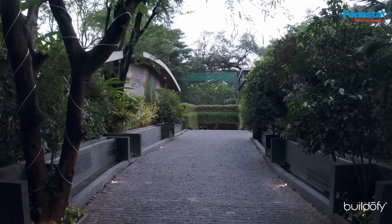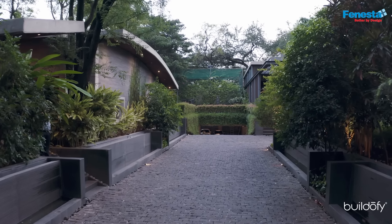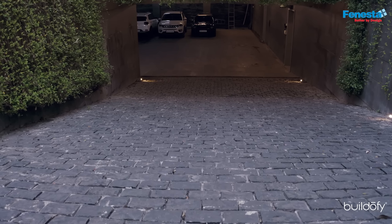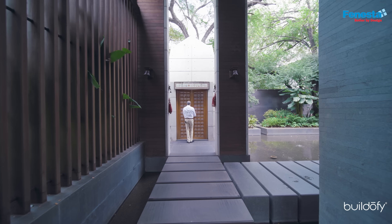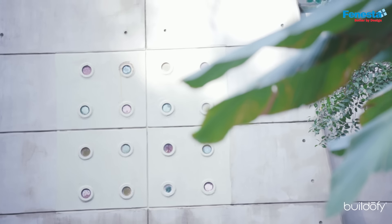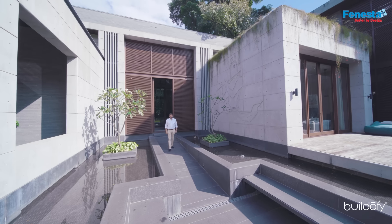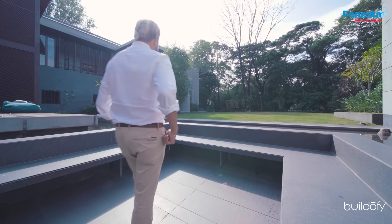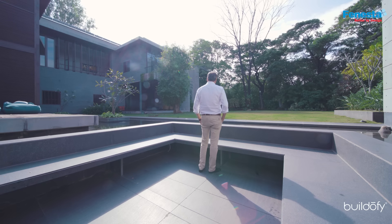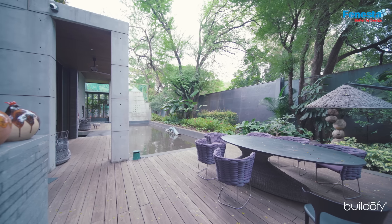The entry is from the west. There were a lot of existing trees, so based on the trees, we carved out an entry. You go straight to the drop-off space for car parking. As you step up, you see a mandir ahead and there's a puja room area. As you move ahead on the right side, there is a sunken sitting. When you move down the ramp into the sunken sitting, you feel as if you are in a boat, surrounded by a water body.